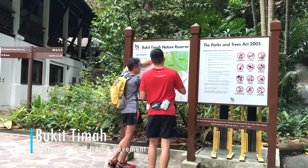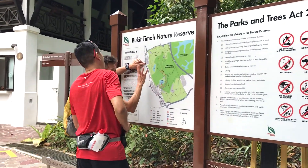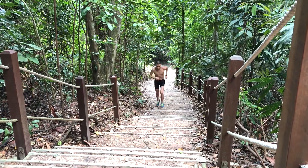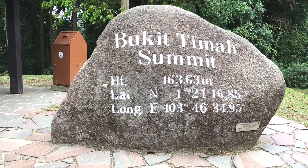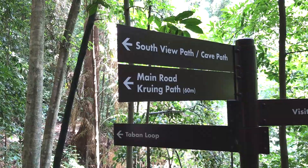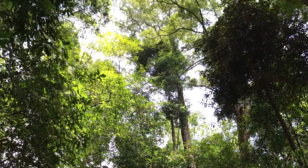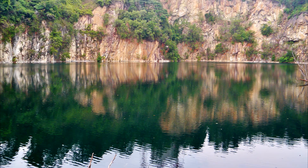Staying on the trails and not far from MacRitchie Reservoir is Bukit Timah Nature Reserve, Singapore's highest point. Starting at the visitor center, run the short but steep hill up to the peak. From the top, take one of the many side trails to explore some more of the reserve. To add some distance, make your way to the Dairy Farm Nature Park and the Singapore Quarry.